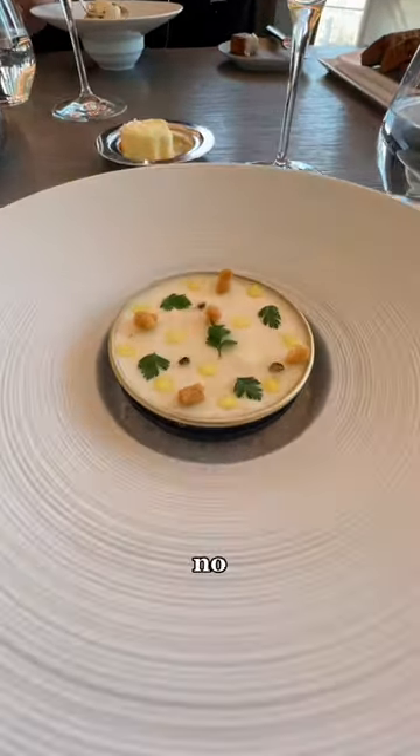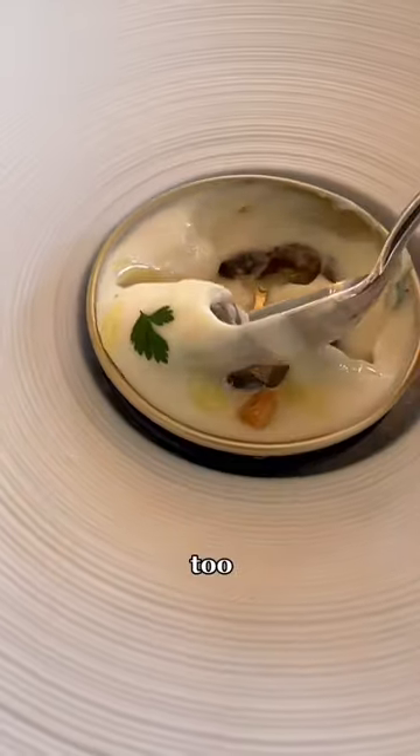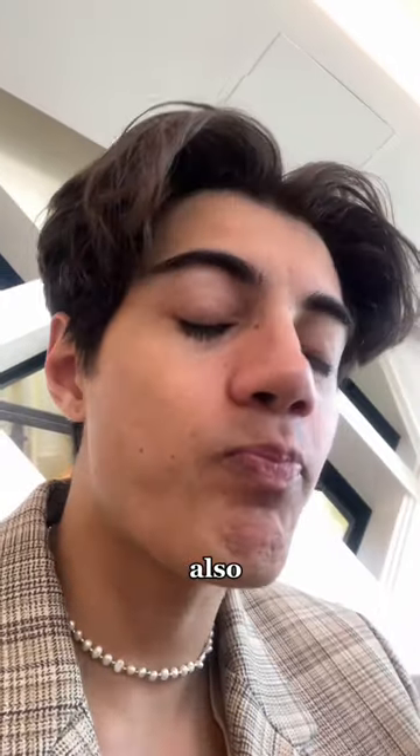This was our first appetizer and I have no clue what was inside — I don't remember, there were too many things. The taste was pretty good though, but also nothing super crazy.